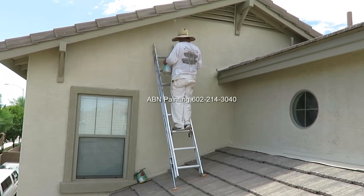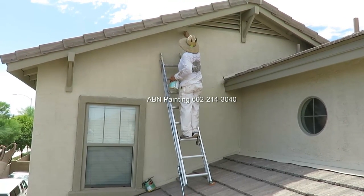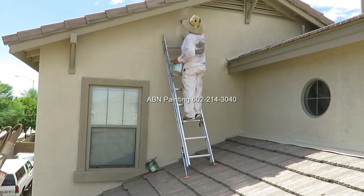The ladder that we are using right now is the shortest extension ladder that we have. It can reach up to 16 feet high and it works great for the second level.